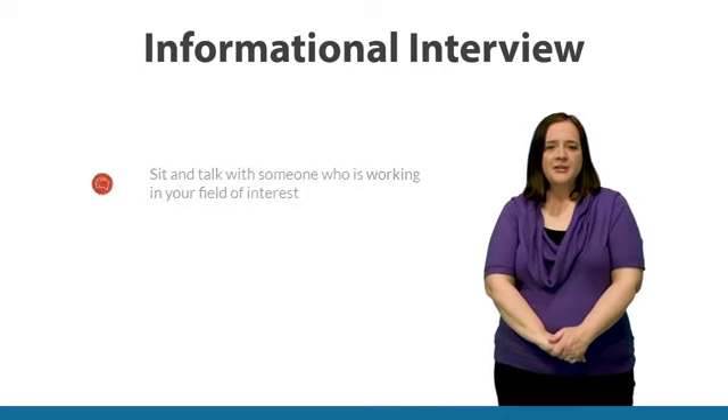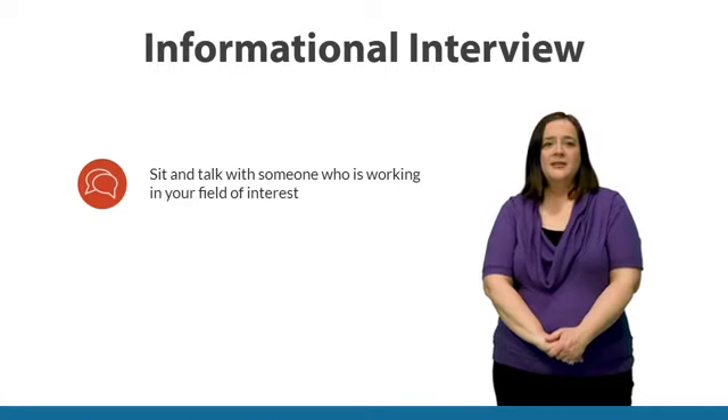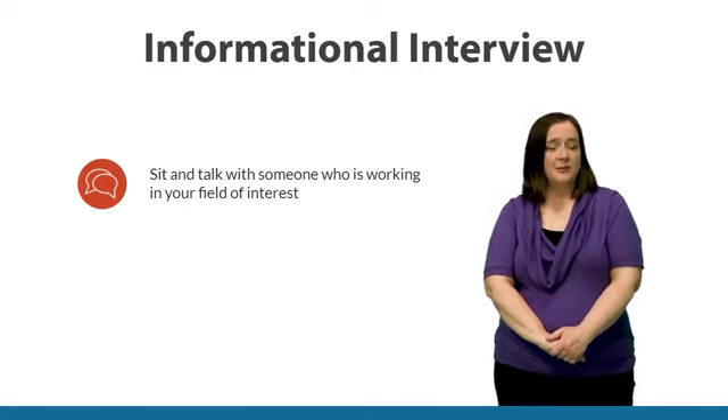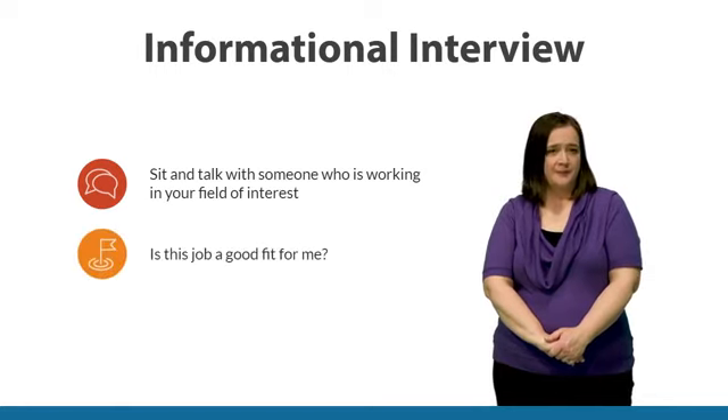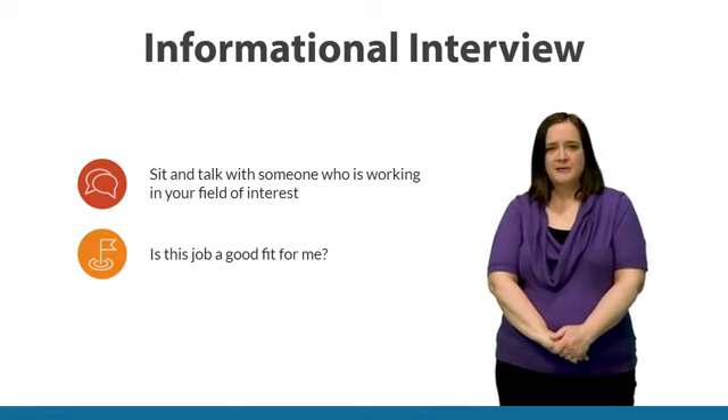One of the best ways to do this is what's called an informational interview. Informational interviews are when you sit down and talk with someone who is working in the field that you're interested in. This is a great chance for you to reality check that job to see if it really is going to be a good fit for you. It's also an opportunity for you to ask the questions you care about versus reading information you might find online or in a book.